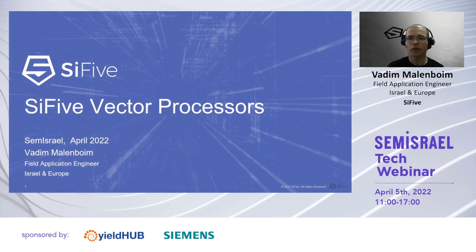Hello, and thank you for joining me to this session. My name is Vadim Malenboim.